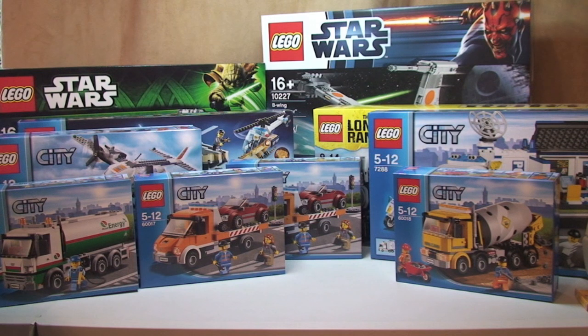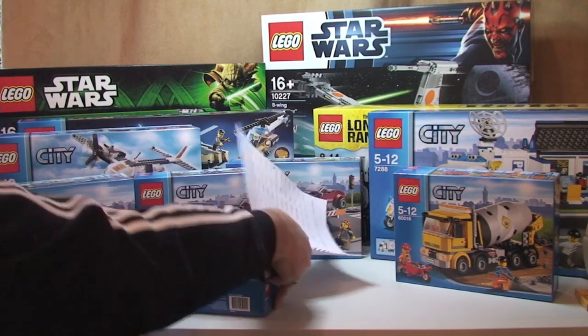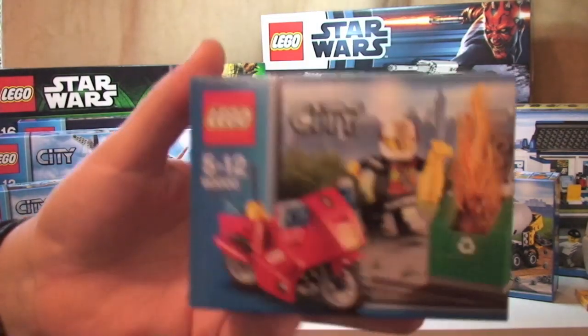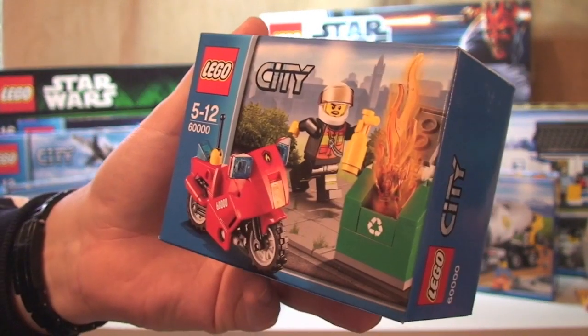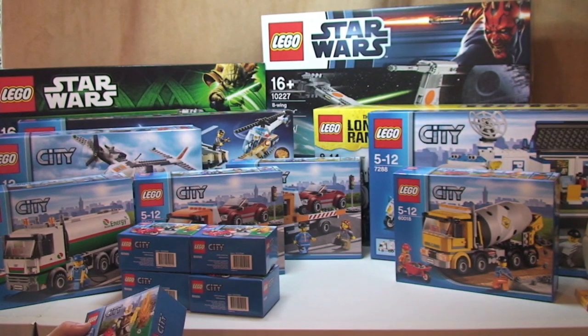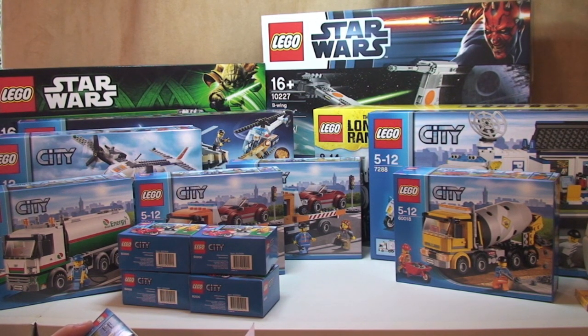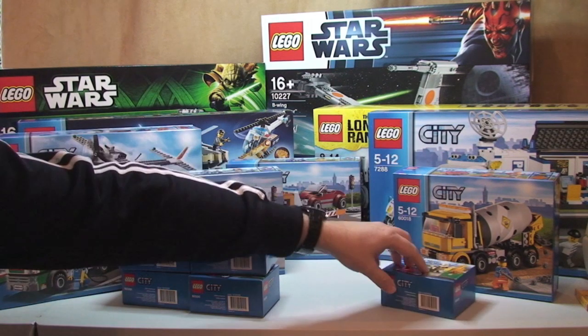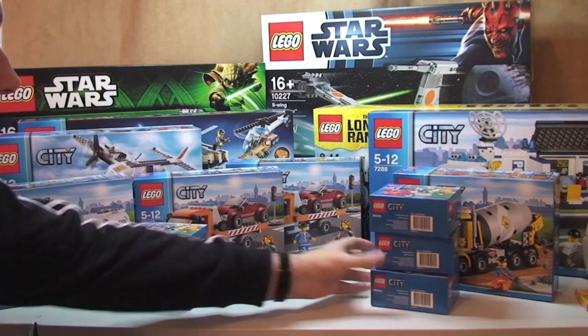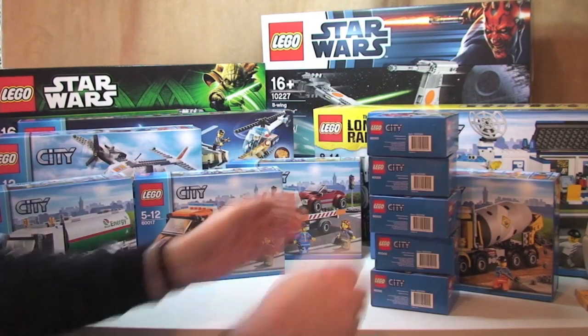Next we have the Fire Motorcycle. This retails for £4.99 and I paid £2.66. And hopefully you can see here that I got five of these sets.